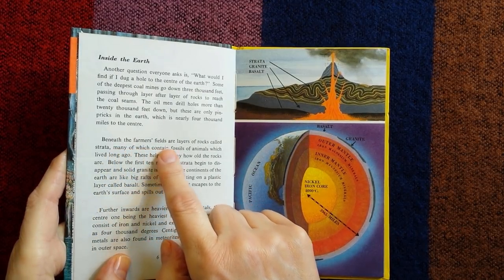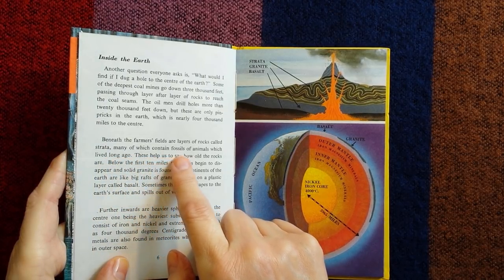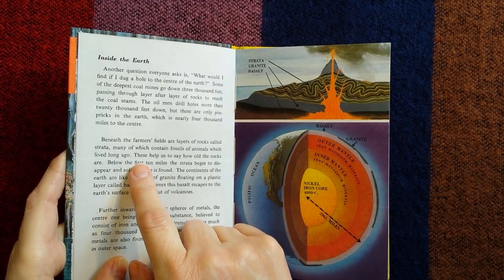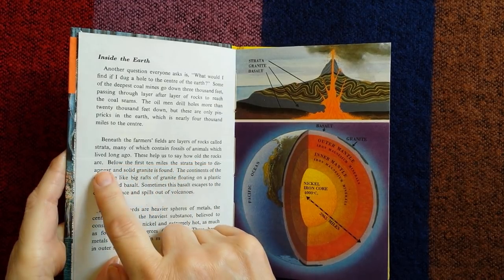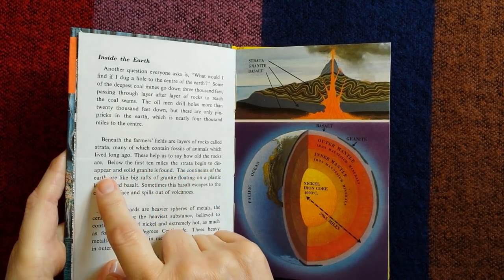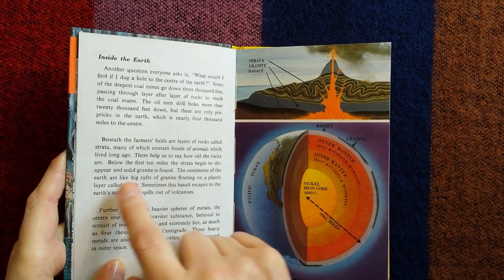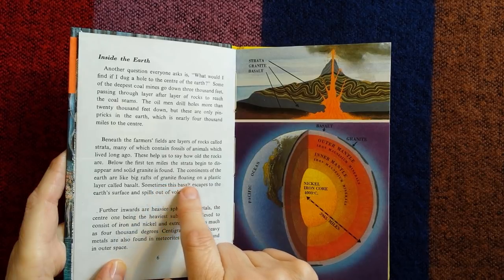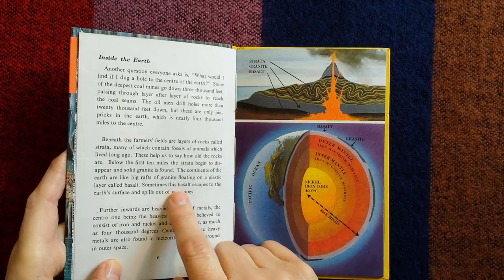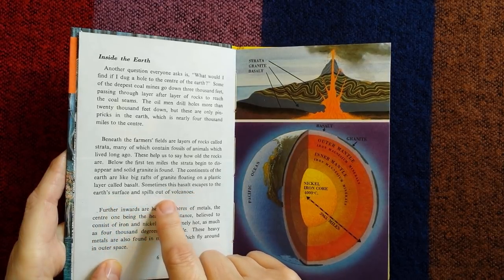Beneath the farmer's fields are layers of rocks, called strata, many of which contain fossils of animals which lived long ago. These help us to say how old the rocks are. Below the first ten miles, the strata begins to disappear and solid granite is found. The continents of the Earth are like big rafts of granite, floating on a plastic layer called basalt. Sometimes this basalt escapes to the Earth's surface and spills out of volcanoes.